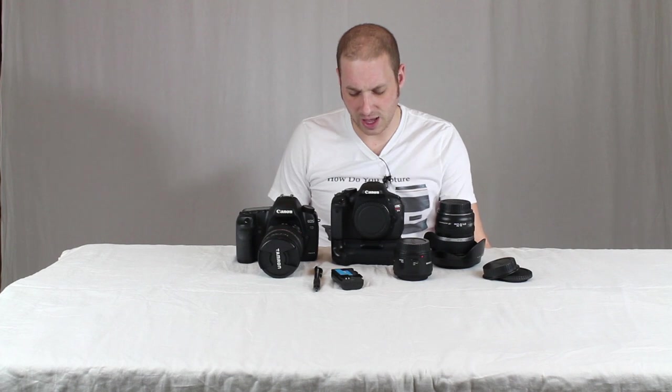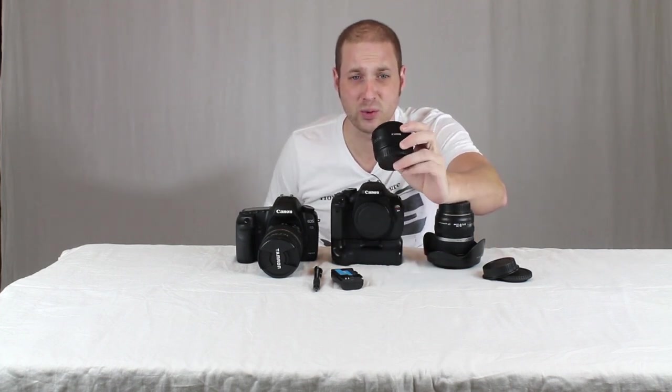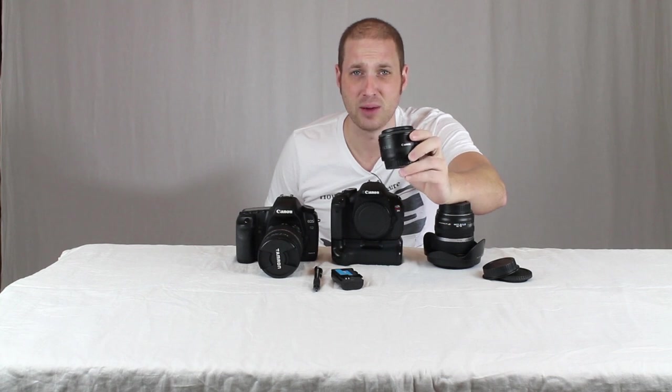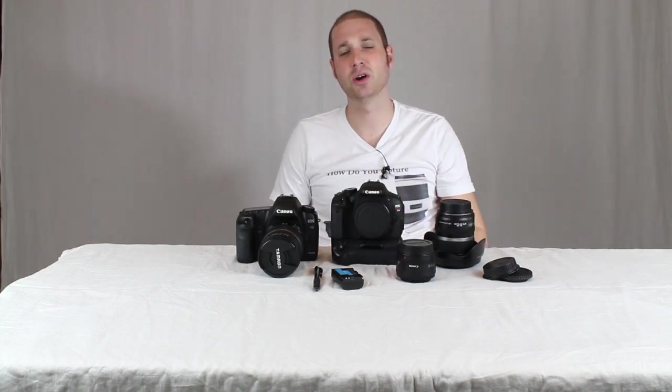On top of lighting, the right type of lens in certain situations is really going to be important. Here's a 50 millimeter 1.8 — this goes down to a 1.8 f-stop, which allows you to get the right lighting in a darker situation. A lot of people have trouble getting nice quality video in a not-so-well-lit situation, so having the right lens with a lower f-stop is really going to help out.